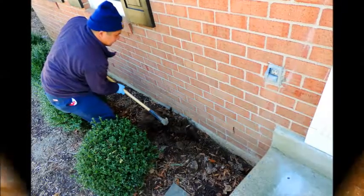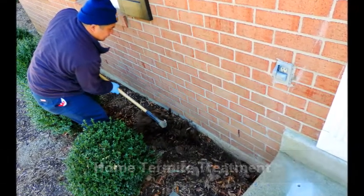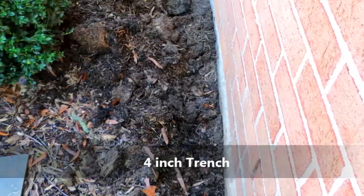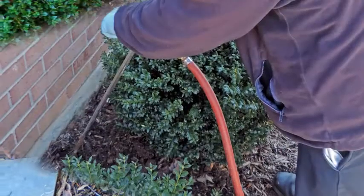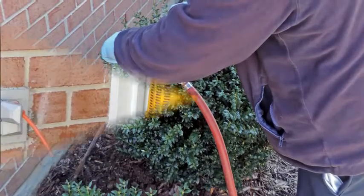When you decide to have your home treated for termites, you can expect the following. A trench about 4 inches wide and 4 inches deep will be dug around your foundation. Every 12 inches, a liquid termicide will be applied to the trench with a treatment rod. After the treatment, the trench is backfilled.